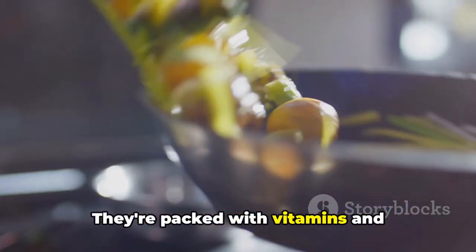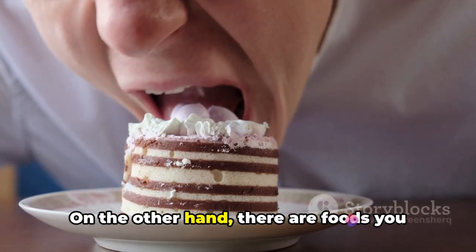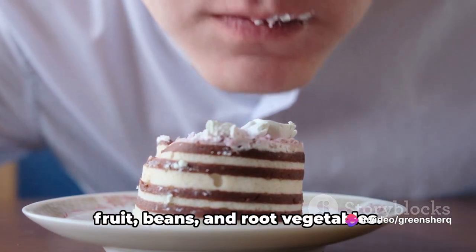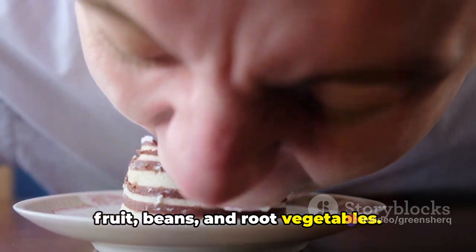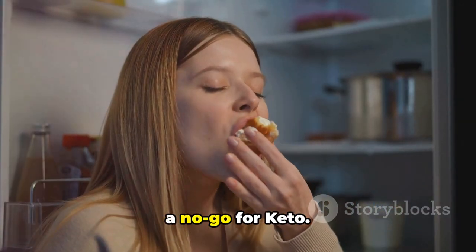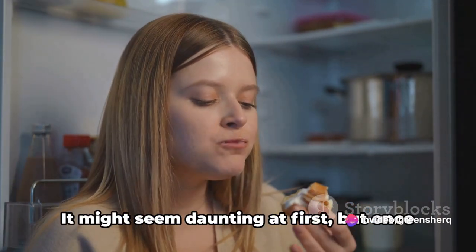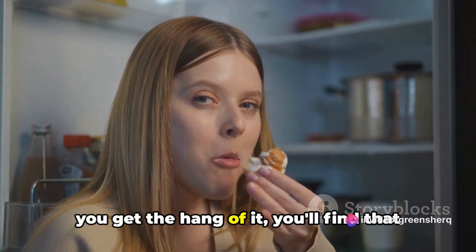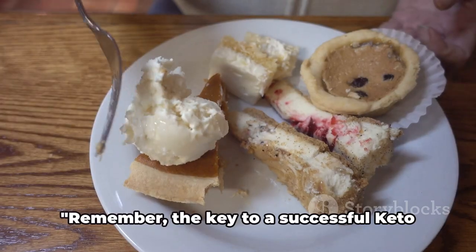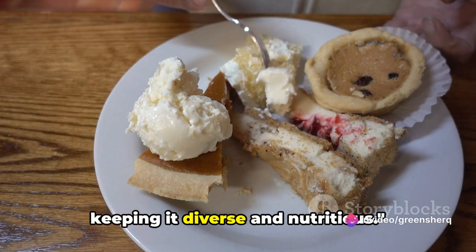Don't forget your greens. Low-carb vegetables like spinach, broccoli, and zucchini are key to keeping your meals balanced and nutritious — they're packed with vitamins and minerals, and their low-carb content makes them perfect for the keto diet. On the other hand, there are foods you should avoid. These include sugary foods, grains, fruit, beans, and root vegetables. While they might be healthy in other diets, their high-carb content makes them a no-go for keto. Remember, the key to a successful keto diet is balancing your food intake and keeping it diverse and nutritious.